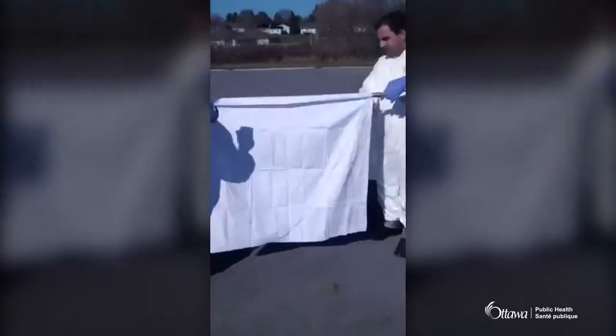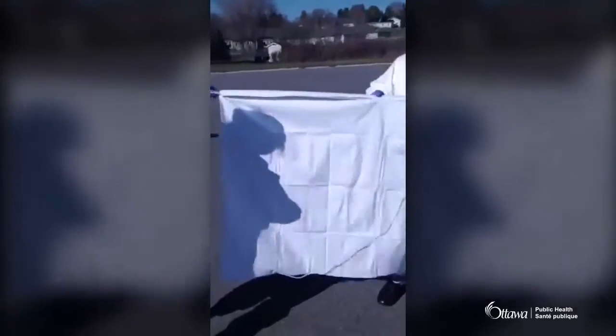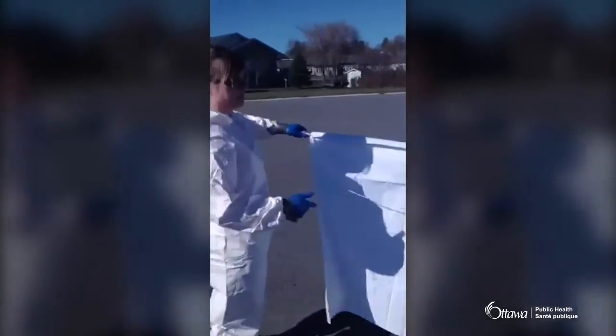The sheet is made of flannelette. We're going to go across with the duct tape now to secure it to the pole.